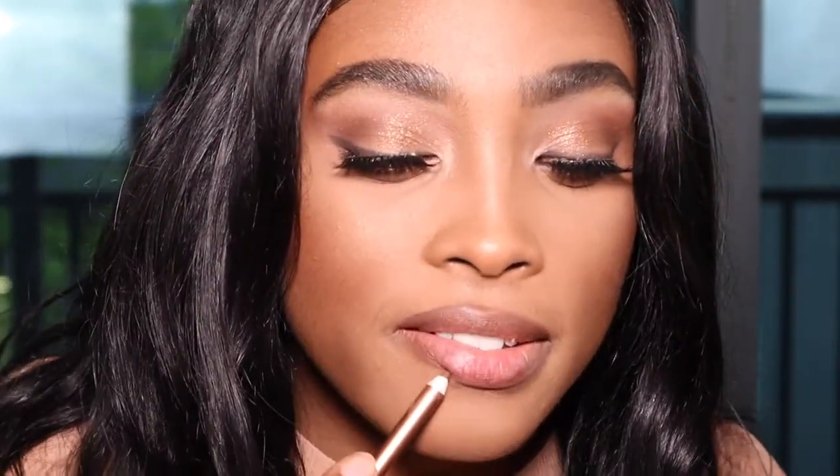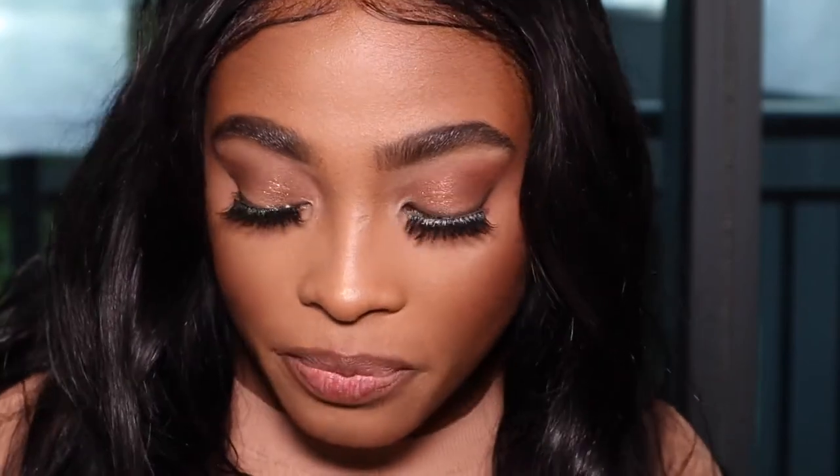She also has a liner called Foxy Brown — I am not a fan of it at all, so I'm not even going to bother with it. I would say if you are about two shades lighter than me, you'd probably like that one.